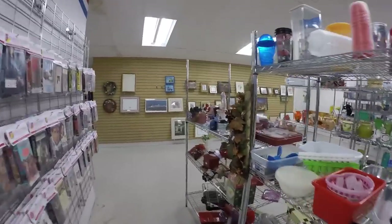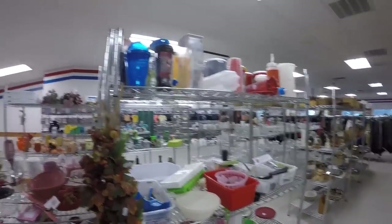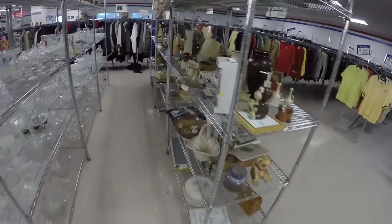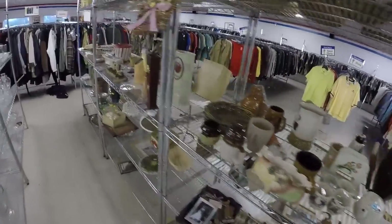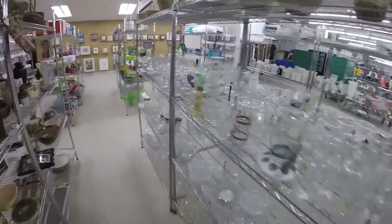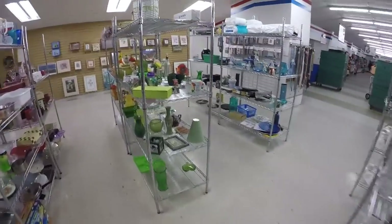Here we are at thrift store number two of the day. This place is deserted — I don't know where everyone is. They can find some bric-a-brac; last time I was here they had a cast iron pan that wasn't anything great. It's very hard to find things that are profitable in the bric-a-brac area — very, very difficult.